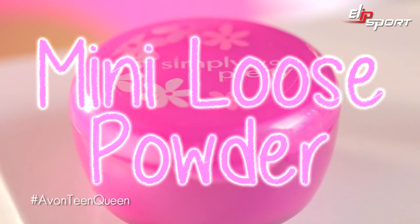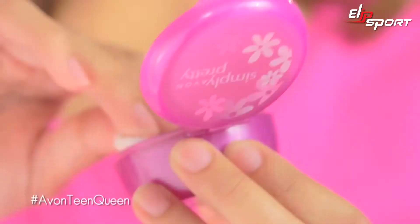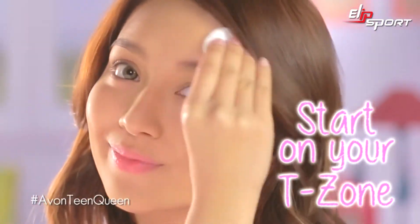Remember to always start with a clean face. Clean face! Then, apply the Simple Pretty Mini Luz Powder to absorb shine and excess oil. First, shake it, then dab a little, and gently pat it on your face.